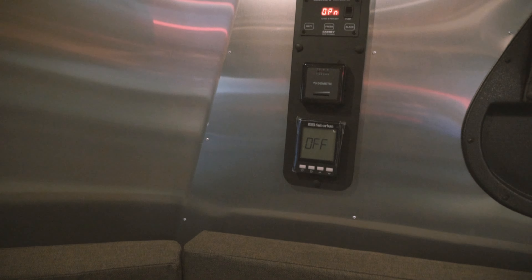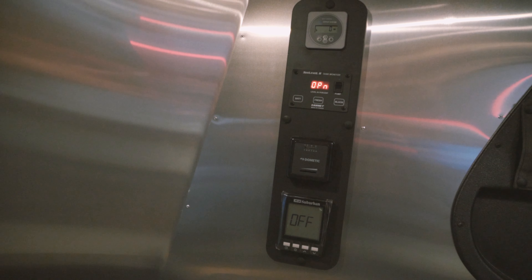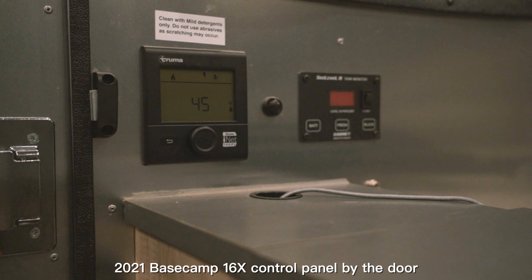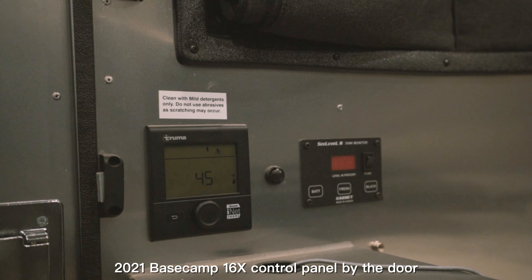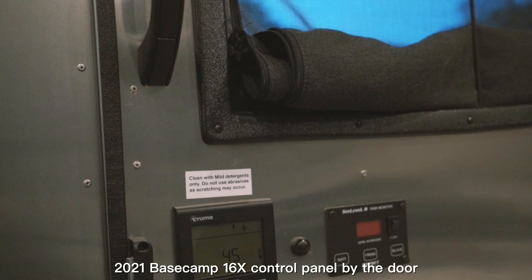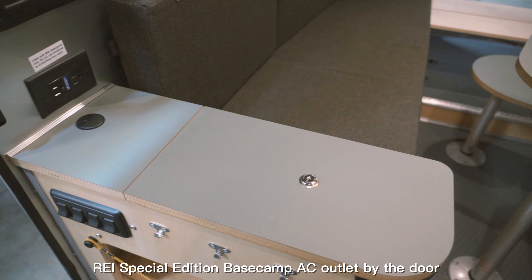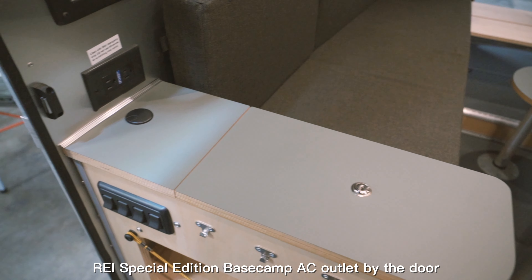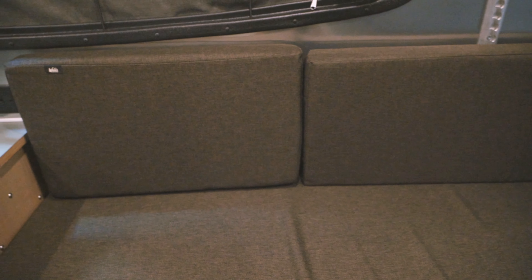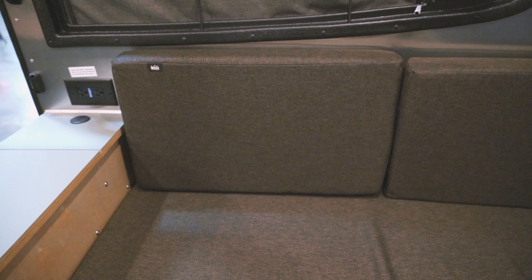Airstream also moved the control panel to a unified spot on the inner wall of the RAI Special Edition Basecamp. It used to be accessible by the door as you step in. I find this change strange because I have my bed set up all the time — it would require me to climb on my bed to adjust the settings and check the monitor. Maybe I'm just used to my current Basecamp and haven't had a chance to experience the convenience of the new control panel location.